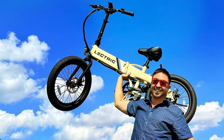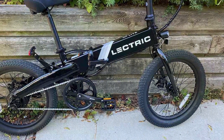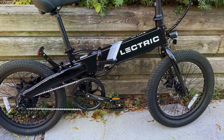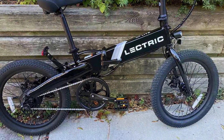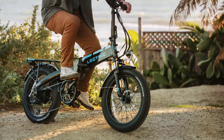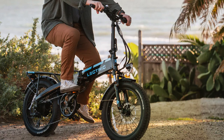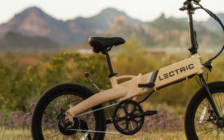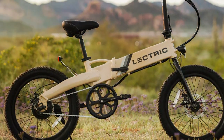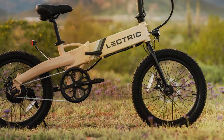Usability is a standout feature of the Electric XP Lite. Its folding mechanism is simple and quick, allowing you to fold and unfold the bike in seconds — making it an excellent choice for those who need to combine cycling with other modes of transportation. Durability is a priority, and the XP Lite lives up to that reputation. It's built to withstand everyday wear and tear, ensuring a long lifespan. The bike comes equipped with both front and rear suspension, providing a comfortable and stable ride even on rough roads.